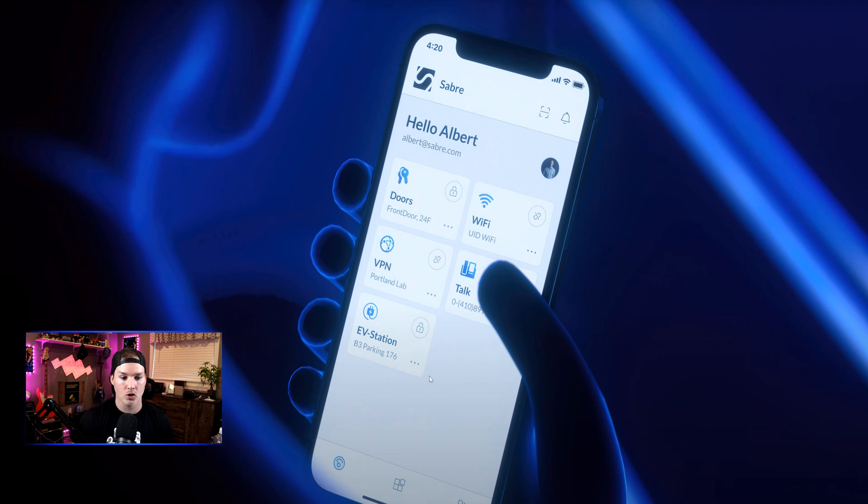One interesting thing in that screenshot — alongside the EV station, we also see a 'Talk' option. To me, that looks like Unify Talk coming as a soft phone through UID, and I really hope they push that out.